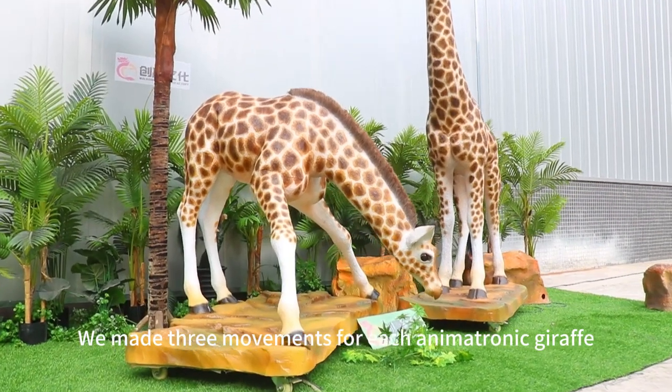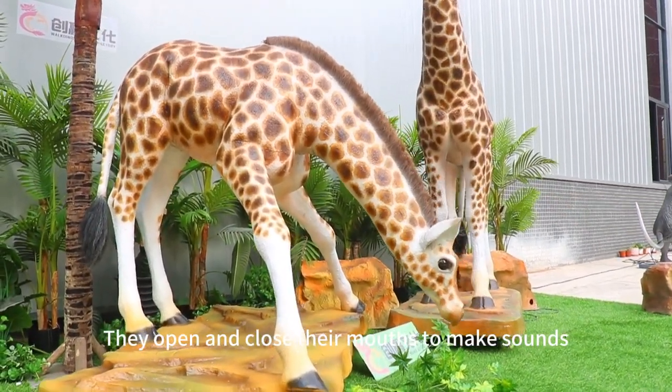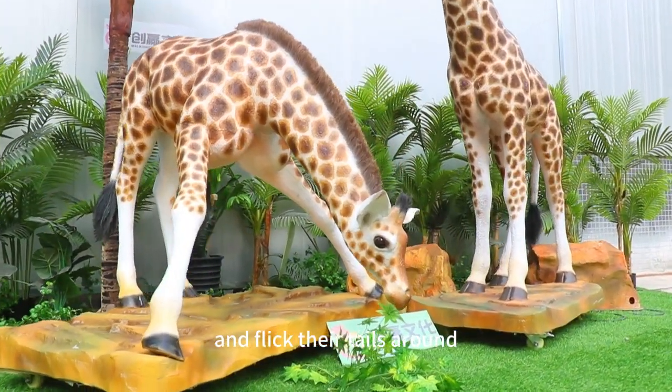We made three movements for each animatronic giraffe. They open and close their mouths to make sounds, move their heads, and flick their tails around.